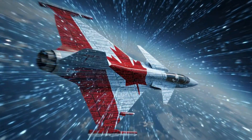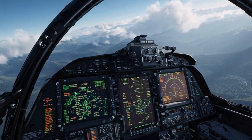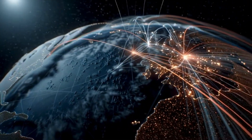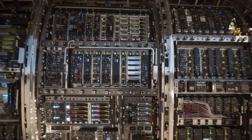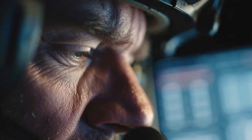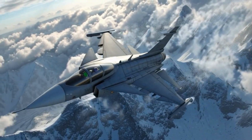Gripen as a blueprint for future defense acquisition: if Canada chooses Gripen, it's more than a procurement decision — it's a paradigm shift. Gripen's model proves that modern air power is no longer about size or cost alone. It's about adaptability over legacy inertia, software evolution over hardware dependency, national control over foreign lock-in, and rapid capability growth over slow upgrade cycles. This approach could redefine how future NATO members buy and evaluate military platforms. Gripen becomes not just an aircraft, but a template for the next generation of defense acquisition.